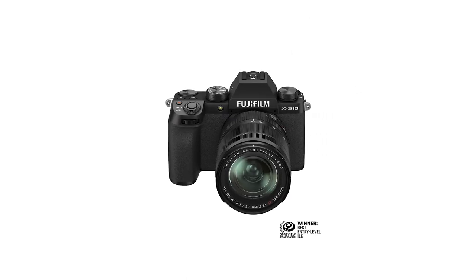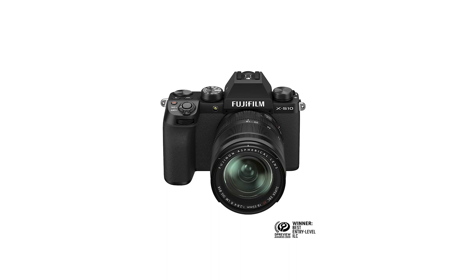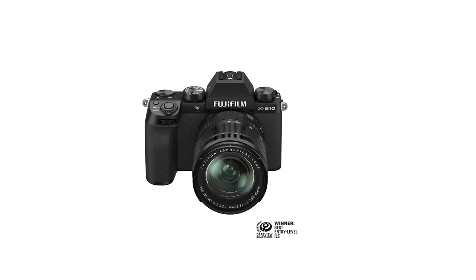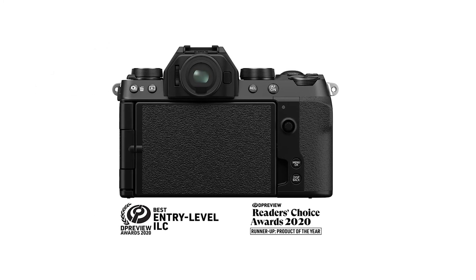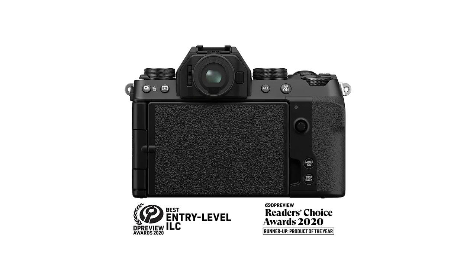On top of that, you get a fair amount of frame rates to choose from, a slow-motion recording mode in 1080p, and a solid AF system so you or your subject can stay in focus. It isn't the most compact vlogging camera you can get, but it gives aspiring videographers and vloggers all the tools they need to get started and then some.